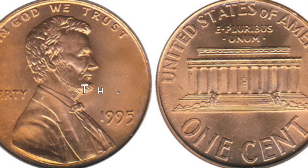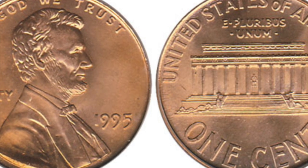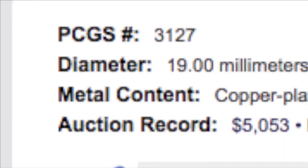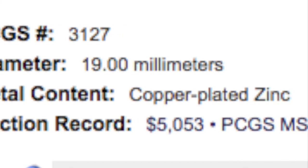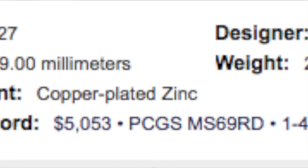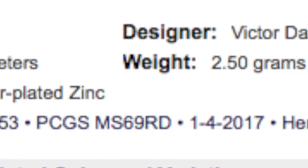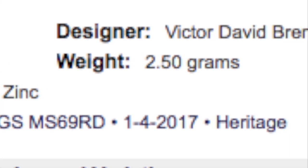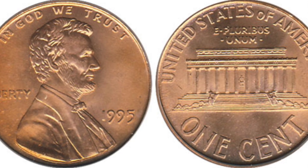But if you can find a really good high-grade example, they can go for thousands of dollars. In fact, the auction record — Heritage Auctions had one specimen sell for $5,053. It was PCGS MS-69 Red, and that sold back on January 4th, 2017.